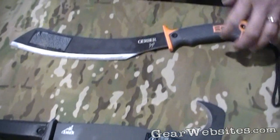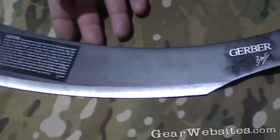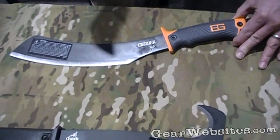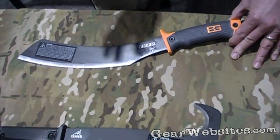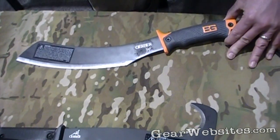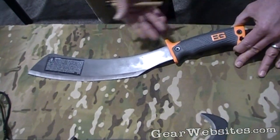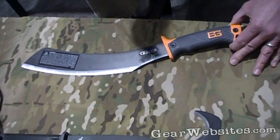The next piece we're really excited about is the Bear Grylls Parang. We launched a series with Bear — we're actually launching the entire series this February. We led with a survival knife, it was really popular, sold out. But a couple years ago when we started talking to Bear about this collection, he said yes, we'd love to do it, but there's one piece that we absolutely have to have — we need a Parang machete.